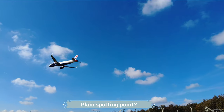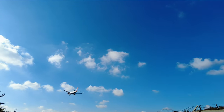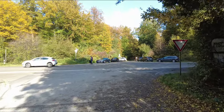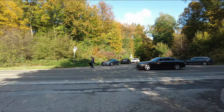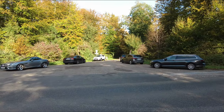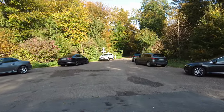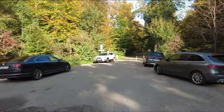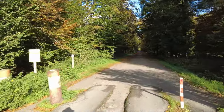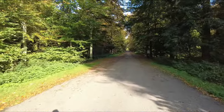Hello and welcome, also here from the PC editing table. I think this is an airplane spotting point — I just passed it. But first the info about this tour. I took the train from Düsseldorf-Benrath to Düsseldorf Airport.